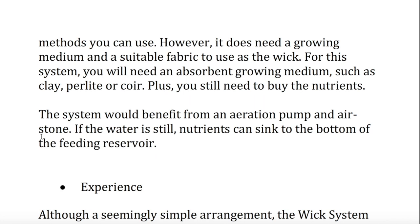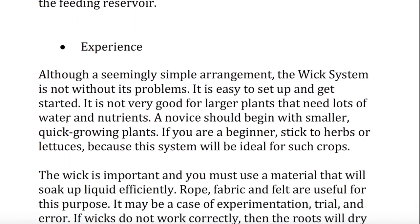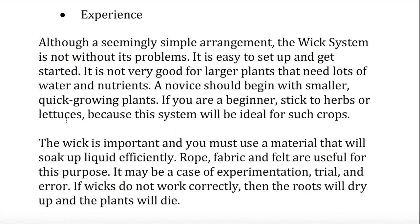Experience. Although a seemingly simple arrangement, the wick system is not without its problems. It is easy to set up and get started. It is not very good for larger plants that need lots of water and nutrients. A novice should begin with smaller, quick-growing plants. If you are a beginner, stick to herbs or lettuces, because this system will be ideal for such crops. The wick is important and you must use a material that will soak up liquid efficiently. Rope, fabric, and felt are useful for this purpose. It may be a case of experimentation and trial and error. If wicks do not work correctly, then the roots will dry up and the plants will die.